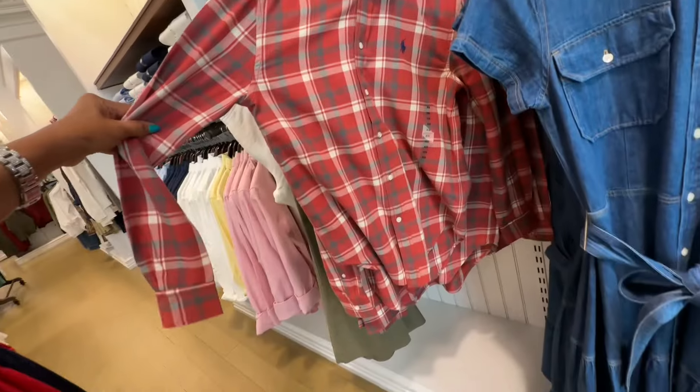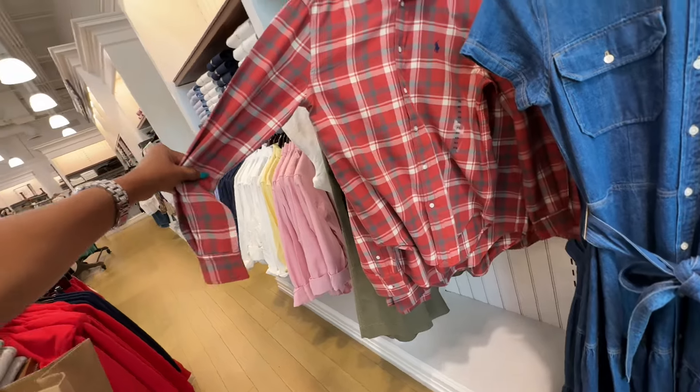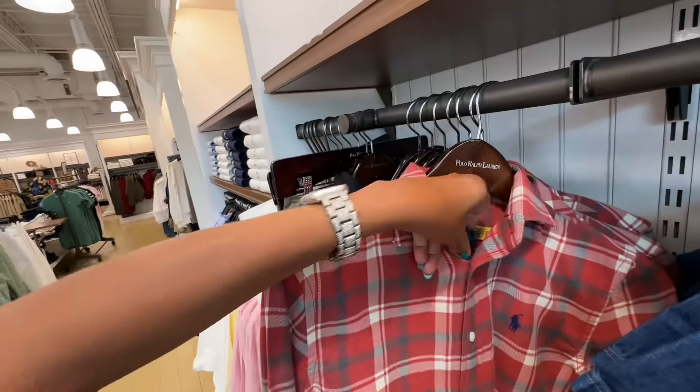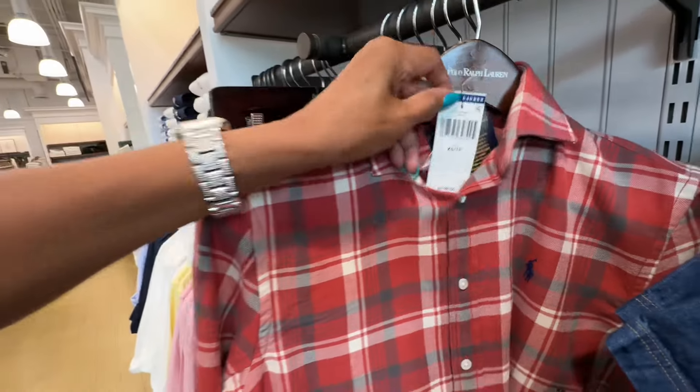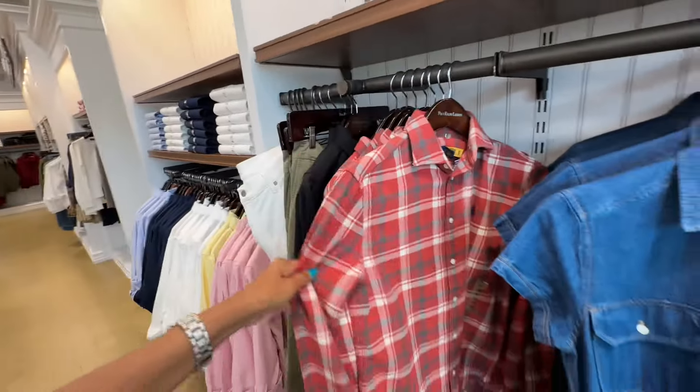So this is a beautiful plaid shirt and I like to wear plaid with jeans, especially in the winter time. $128 — great for fall and winter.